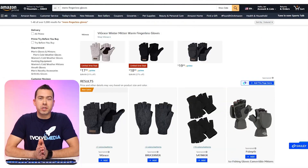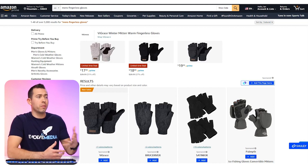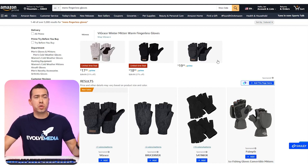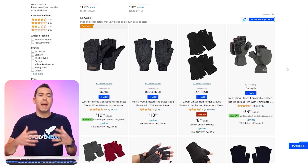So now you should be able to see my screen and I'm going to start things off by showing you the power of their Google Chrome extension. Right now I'm on a search results page — I just typed in men's fingerless gloves. What you want to do is add ASINs, either one or multiple, to a collection, and then you'll be able to analyze the information in that collection — the reviews, the pros and cons of that product, and things like that.